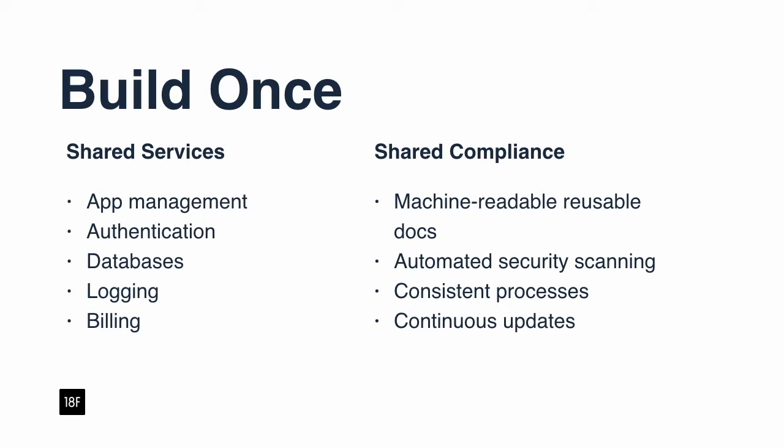And we are not doing compliance the traditional way — we're trying to make it easier and better. We use machine-readable documentation, we use automated system scans, and we have a consistent process for building all of this. And that's a big pitch about our platform.